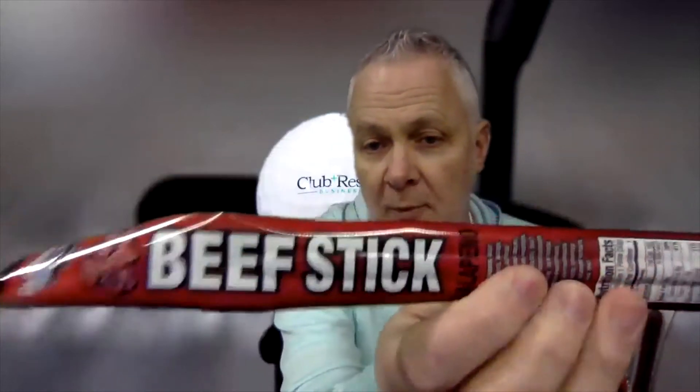Old Trapper beef sticks, deli style — terrific, right? They also have teriyaki in this variety, but we just have jalapeño and original today. If you like something a little sweeter, there's teriyaki.